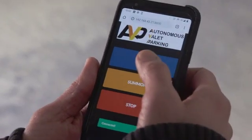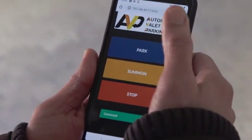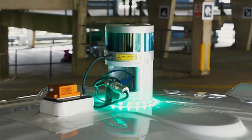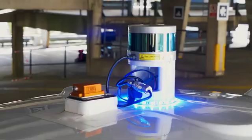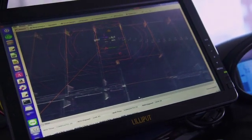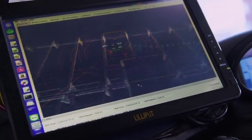The driver will now instruct the vehicle to park itself by pressing park on the app. The LED lights in the vehicle will change from green — showing manual control — to blue, indicating autonomous system control. The car will now plan a route to the desired parking spot, which is up one level and behind us.